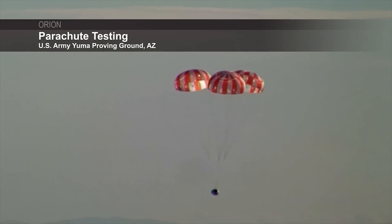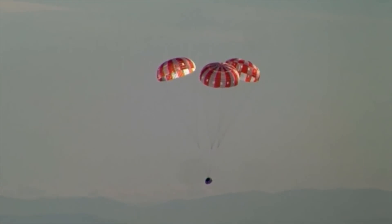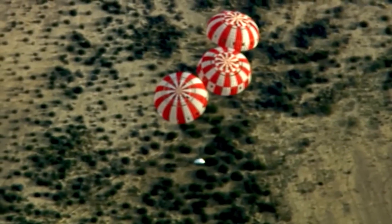Just so people are aware, there aren't any parachutes on this test. The parachutes were qualified about a year ago. Parachutes are expensive — you put them onto something like this, you don't reuse them generally, at least certainly not for actual flight.